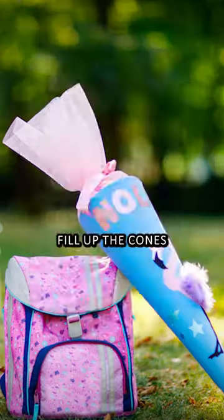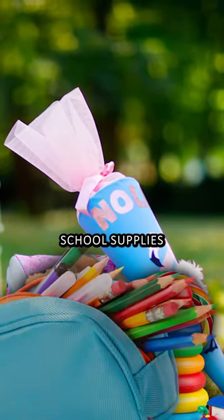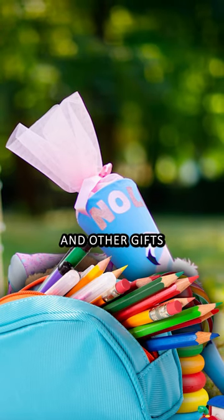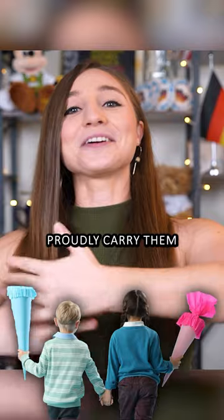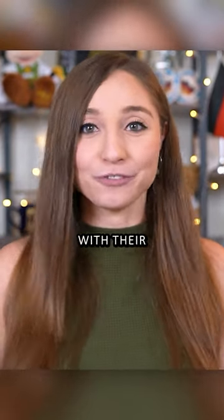Parents typically fill up the cones with chocolate, candy, and toys, but also school supplies such as pencil cases, crayons, pencil sharpeners, and other gifts. And then kids proudly carry them to their first day of school, and typically open them when they're back home with their family.